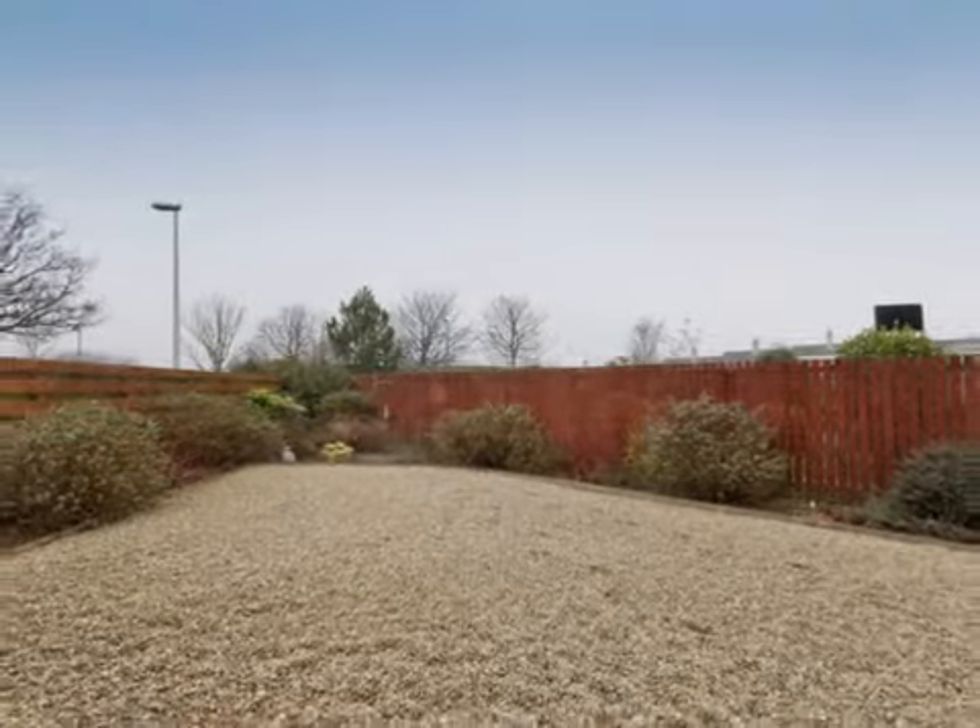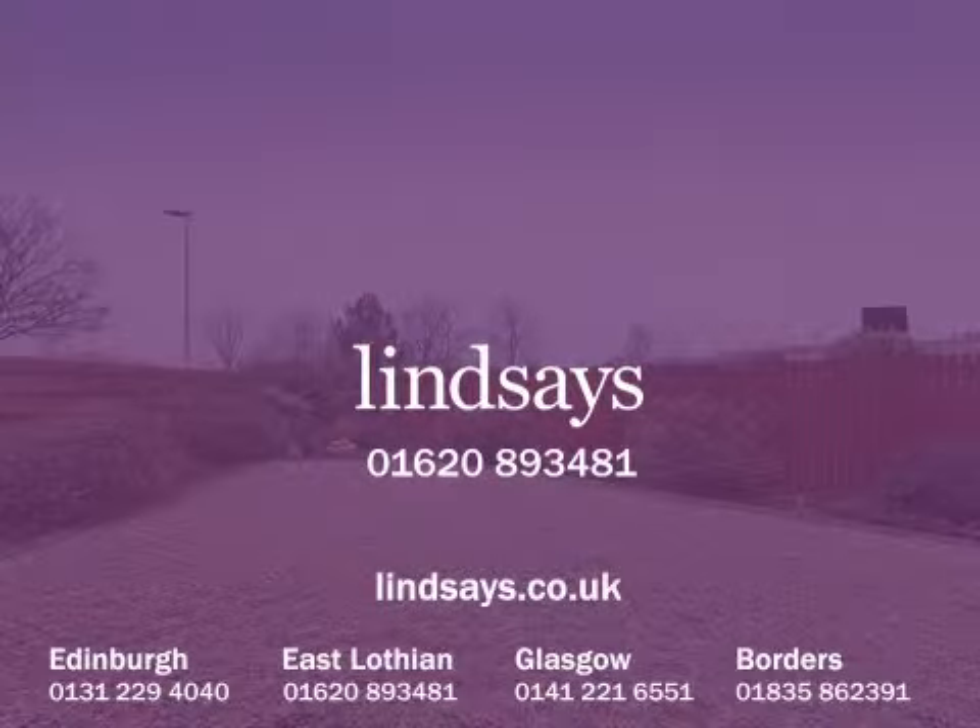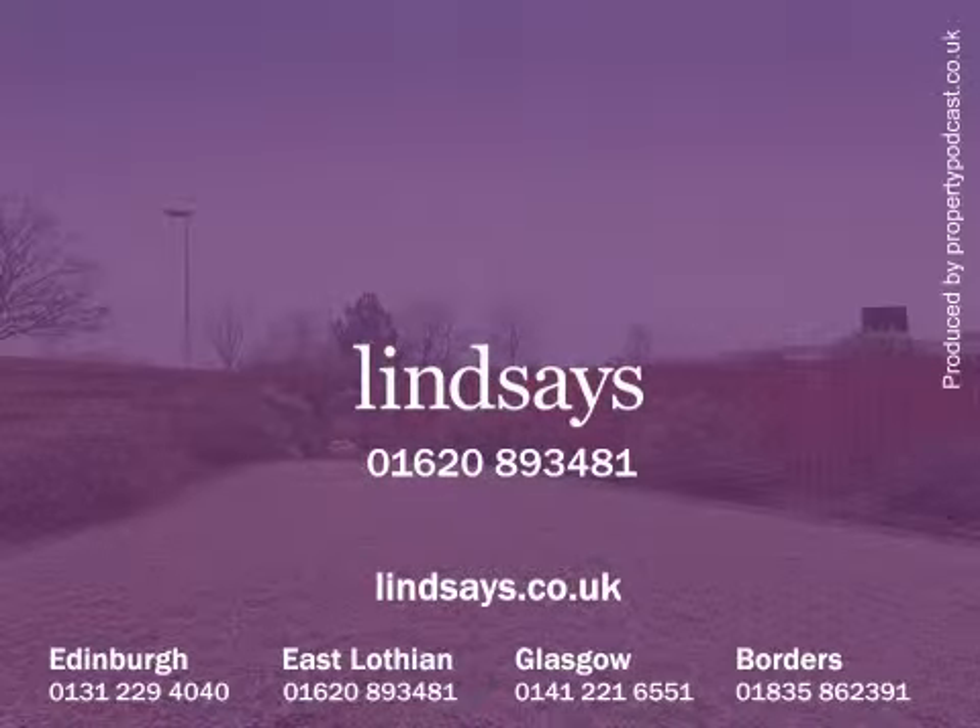To arrange to view this property, contact Lindsay's on 01620 893481 or visit us online at lindsays.co.uk.